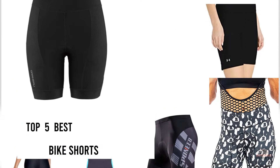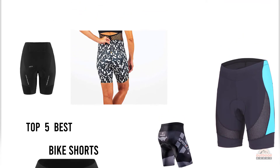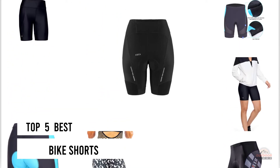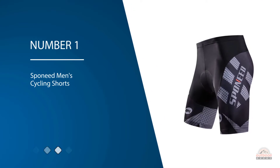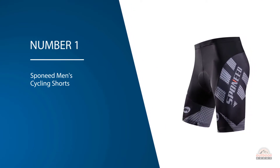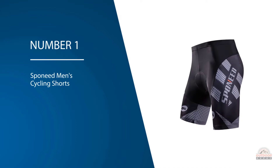If you are looking for the best bike shorts, here is a collection you have got to see. Number one, most popular: Sponies Men's Cycling Shorts. Sponies men's cycling shorts are stretchy, padded, and durable, making them an excellent match for any cycling workout.